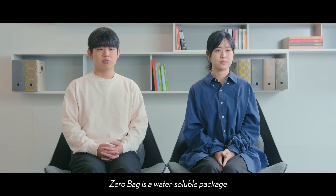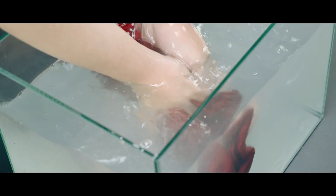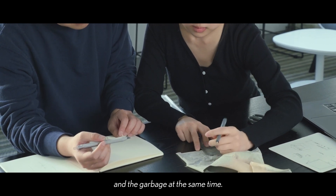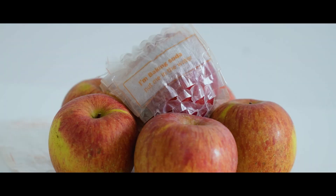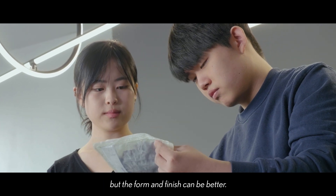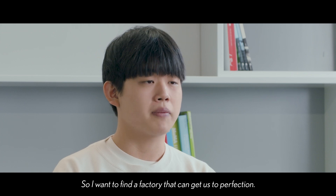ZeroPack is a water-soluble package that can remove chemical material and waste. We wanted to create a package that can reduce plastic waste and garbage at the same time. Through the mentoring session, we found that we could apply ZeroPack to many other industries. Currently we have made ZeroPack by ourselves, but the form and finish can be better, so I want to find a factory that can get us to perfection.